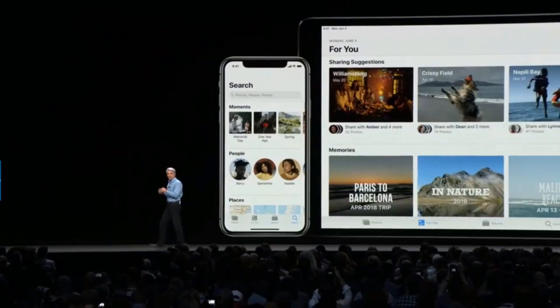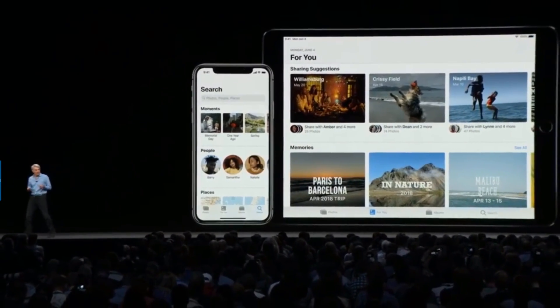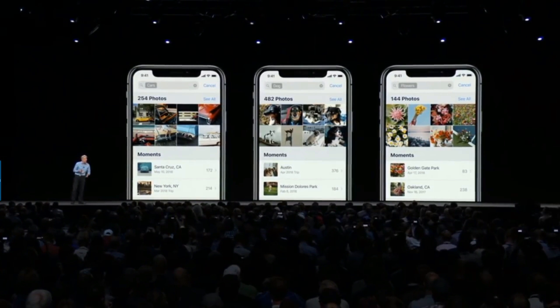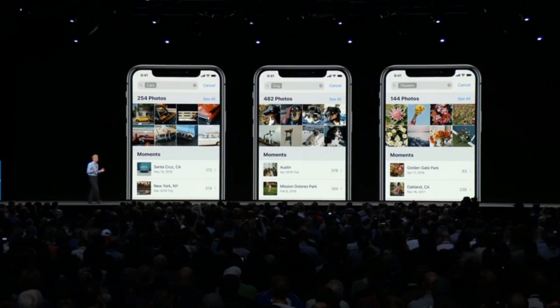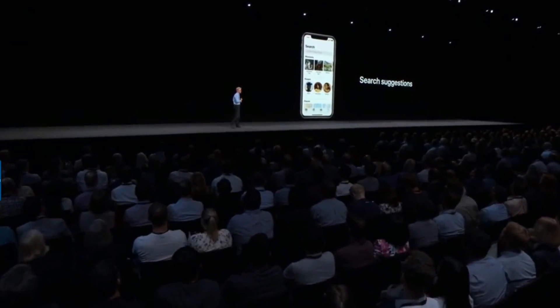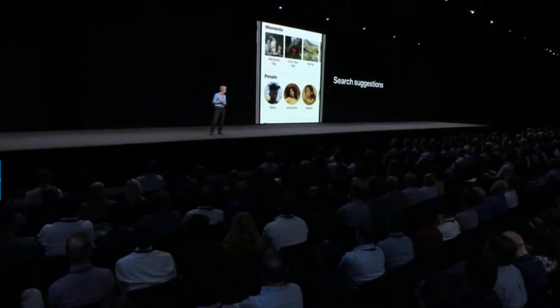Photos is the best way to relive and share moments, and this year we're making it even better. It starts with search, which has powerful object and scene recognition, letting you search for photos based on things like cars, dogs, or flowers. In iOS 12, search now starts working for you even before you start typing — with search suggestions highlighting key moments and people that are important to you.